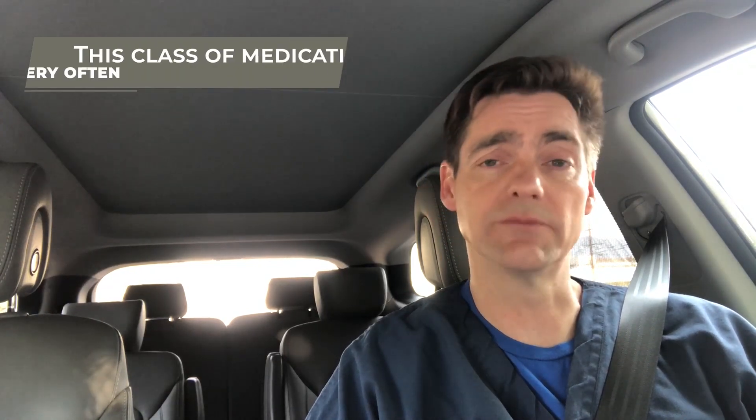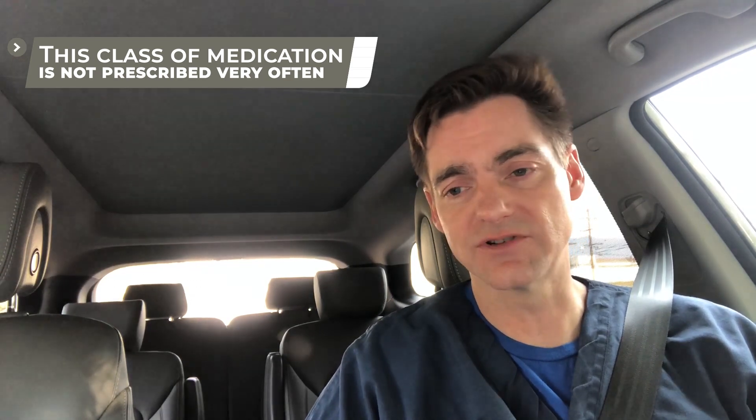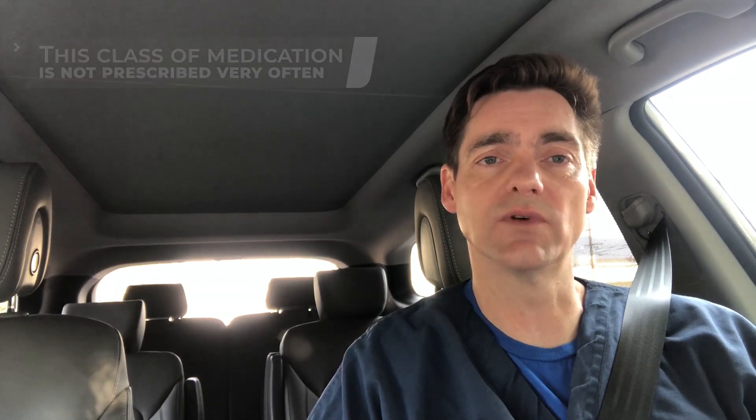So for all of these reasons, as you can imagine, this class of medication is not prescribed very frequently — and I've not even gotten to the end. You should avoid these medications when already taking the thiazide class of diuretics, when already taking digitalis. There may be some overlap in terms of allergy with those who have an allergy to sulfa medications, although that is not agreed upon by everyone.